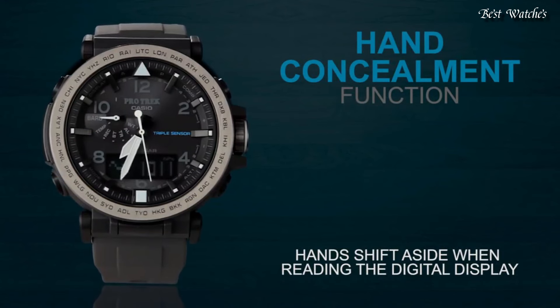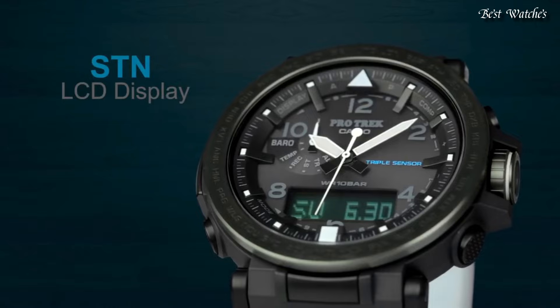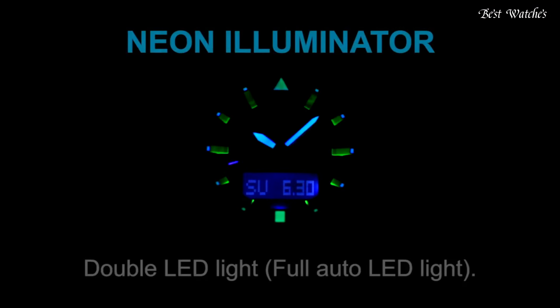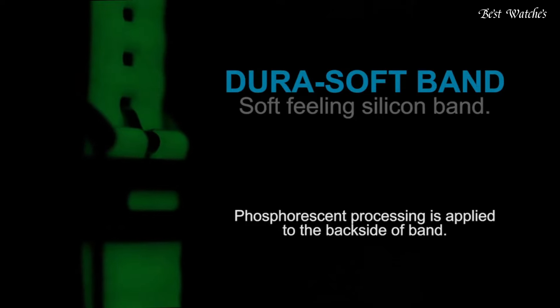Screw-down crown, compass, barometer, altimeter, thermometer, world time, chronograph, countdown timer, alarm, power reserve indicator, perpetual calendar, cold resistance, backlight, date, day, month.